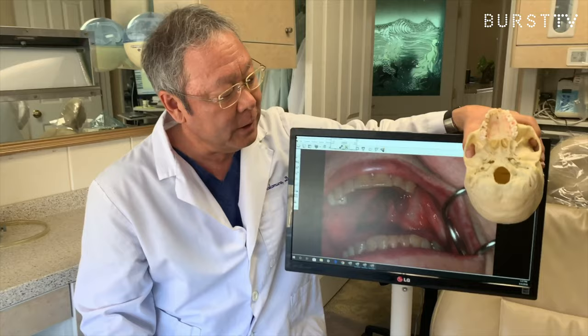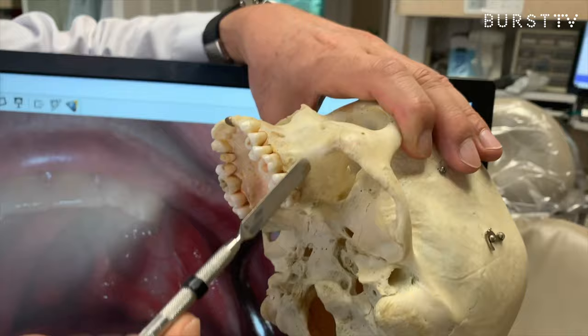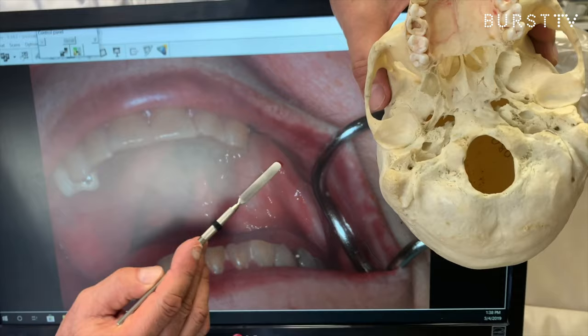She received a partial maxillectomy, which involved this portion: part of the vomer, the pterygoid plates, and remaining dentition on the upper left. Her premaxilla we were able to maintain. She received a split-thickness skin graft to support her lateral tissue, and it formed a little scar band which helped to support her obturator prosthesis.